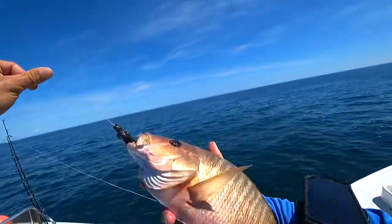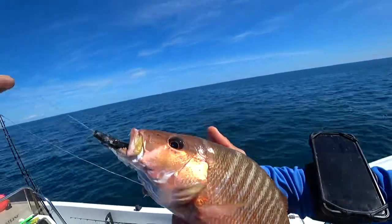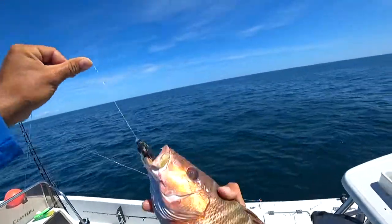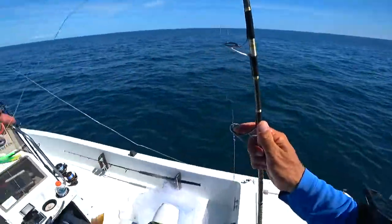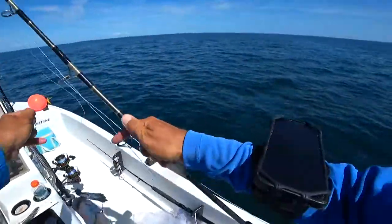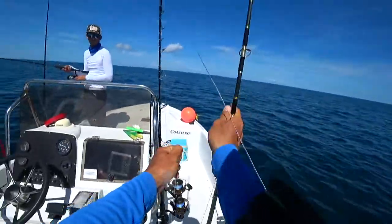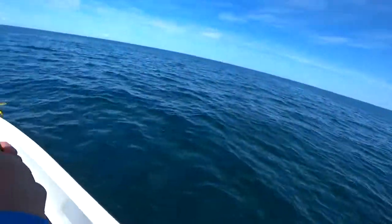We actually do have that scale on board. Let's go ahead and get a measure and a weight on that. I'm going to call that a giant schoolmaster. I've never seen a schoolmaster like that, but that's my best guess — that's what it looks like. It kind of has that taller body shape.